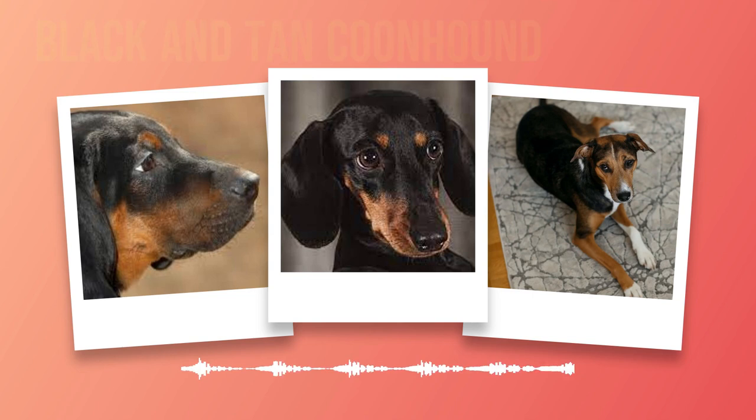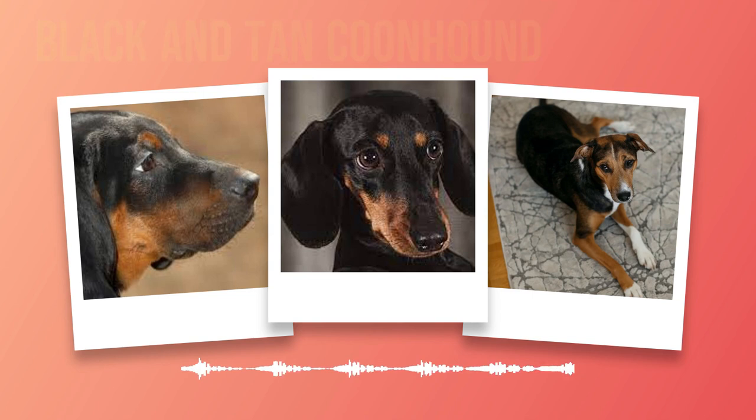The Black and Tan Coon Hound dog breed offers a unique combination of rich history, striking physical appearance, friendly temperament, exercise needs suited for active lifestyles, low maintenance grooming requirements, and adaptability to various living conditions. This makes them an excellent choice for dog lovers seeking a loyal companion who possesses both beauty and intelligence. Subscribe to our channel for more exciting content on different dog breeds and stay connected with our community of passionate dog lovers. Don't miss out on this opportunity to learn more about the wonderful dog breed. Thank you so much for listening to us.